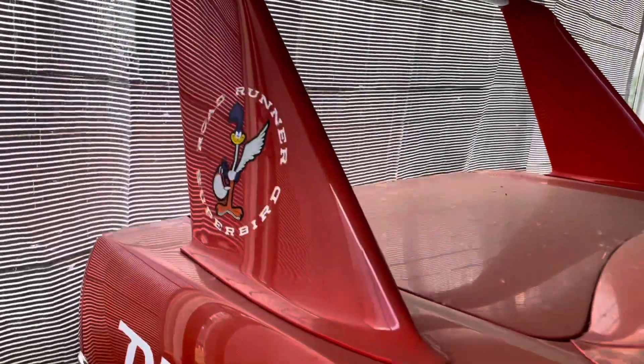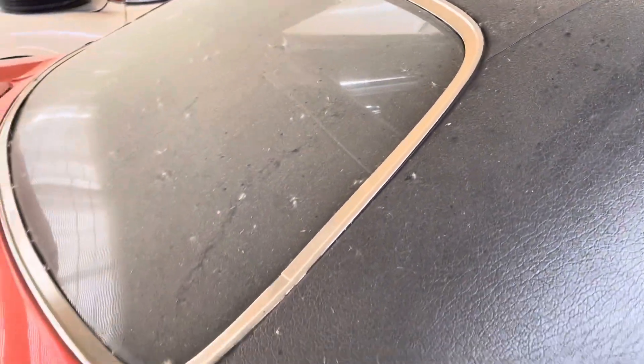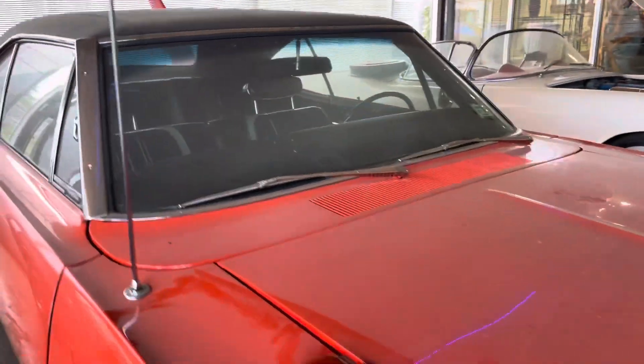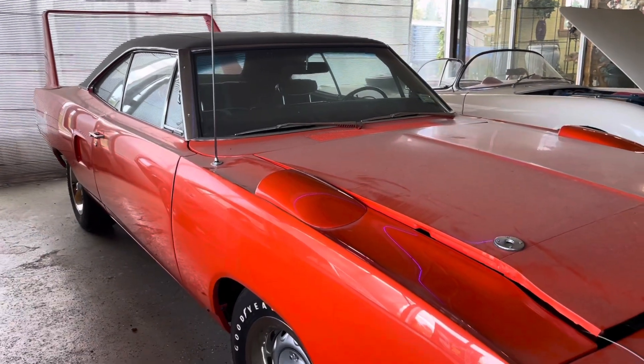Real deal Road Runner Super Bird. A couple of cues on here that you can tell it's a real deal Super Bird — they all came with vinyl tops. Did you guys know that these scoops aren't functional? They were a NASCAR thing.